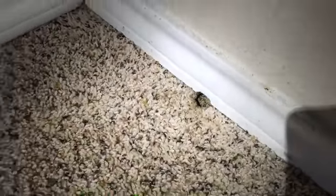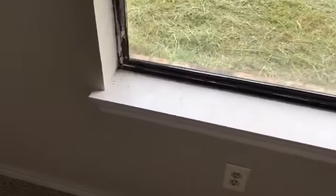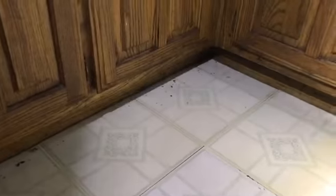There's a little mouse hole. Look at all the droppings back there — they're everywhere.